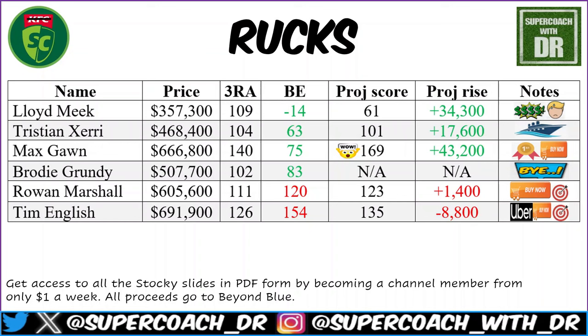If Meek averages 100 flat for the next two games, according to my man Scoby's maths he'll be at $452,700 with a break-even of 59 heading into round seven — when the DPP changes come into effect. Next two opponents are Witts and Xerri, so not easy matchups. It's a big risk but I can see it paying off. If you trade out Grundy you're making around 150k, which allows you to upgrade somewhere else, and Meek will be an upgrade in himself. But if you just want to go with one of the big boys from the start, that's absolutely fine too.